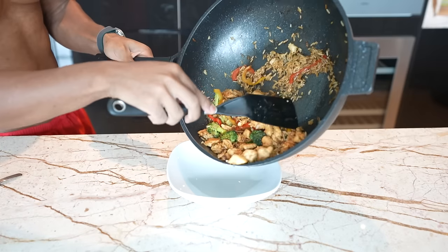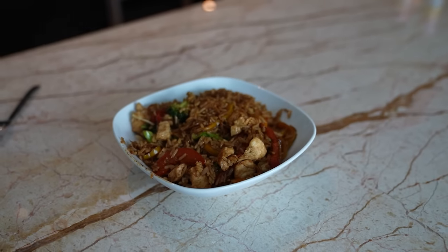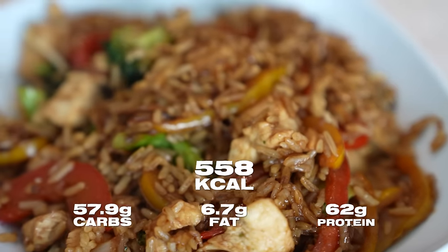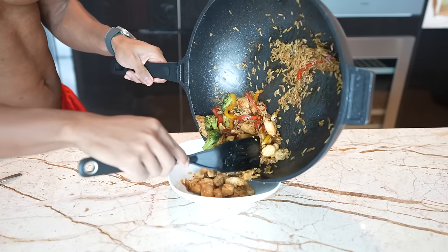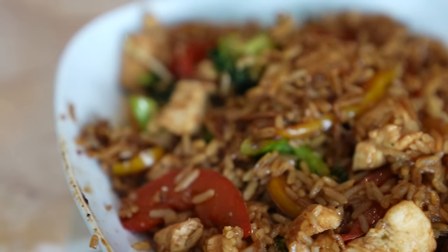Now let's add this meal to a plate. Our last meal is chicken stir fried rice. The macros come to 558 calories, 57.9 grams of carbs, 6.7 grams of fat, and 62 grams of protein. It's very healthy — some soy sauce for flavor — and by far my favorite meal out of all five. It has veggies, it's healthy, very low in fat, and a good source of carbohydrates. You could literally make four or five times the quantity and meal prep that for the entire week, divided into five Tupperwares.